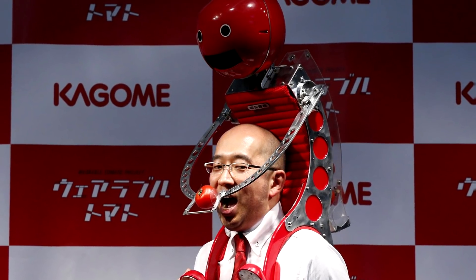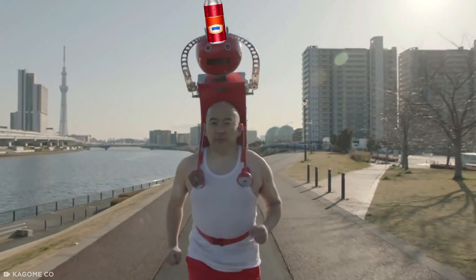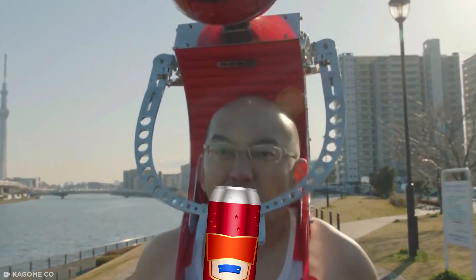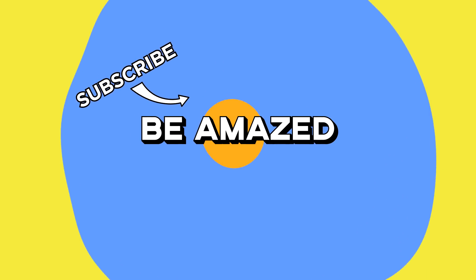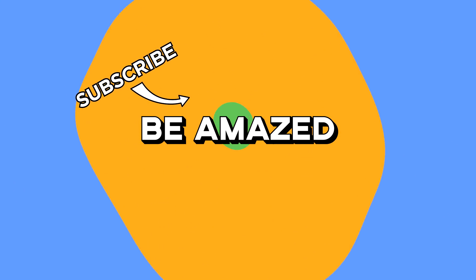While it's more likely a publicity stunt than an attempt to revolutionize eating on the go, I can't help wanting a little Tomaytan of my own. Maybe I can train it to bring me beer. Which of these ingenious bits of engineering impressed or amused you the most? Let me know in the comments section below. Thanks for watching.